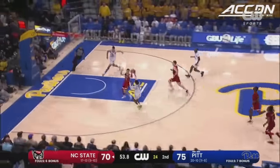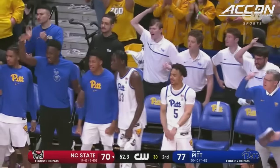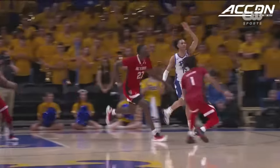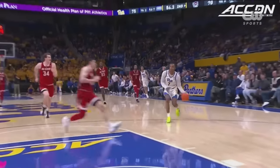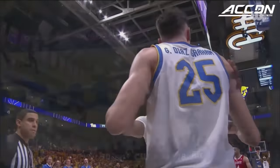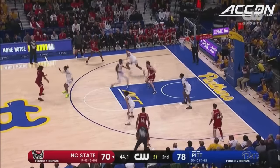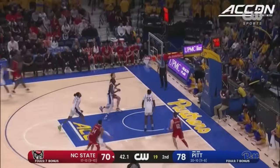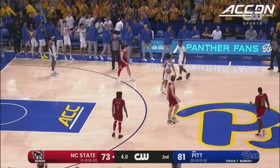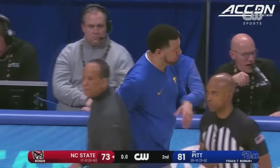Up ahead to Carrington in stride — alley-oop — Diaz-Graham — rock of the rim for Pitt. Brayden looked ahead — they got it over the front line of the defense, Carrington making a play. Time is a factor for NC State. Diarra rattles home a three. Double bye for the Pitt Panthers — first one ever in the ACC for them.